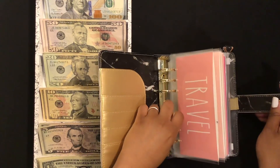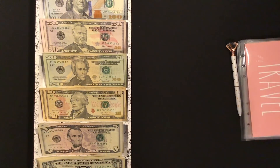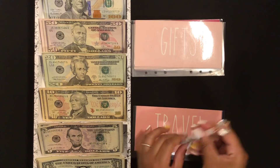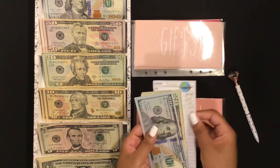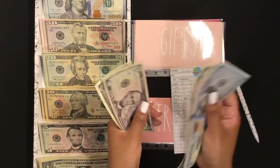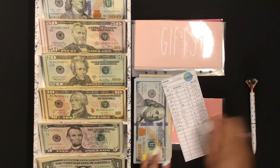Next we will be stuffing my sinking funds. I have these pink envelopes and some rose gold pouches, but I will only be stuffing the pink ones today. We'll start with travel — it is going to get $5, and counting the envelope that puts me at $352 total in travel.